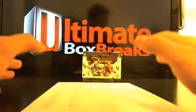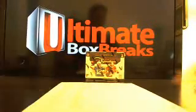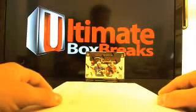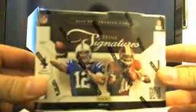Hey, guys. What's going on? This is Brian from UltimateBoxBreaks.com. I wanted to make a video just to explain how the Willy Wonka giveaway spots are going to work, which are actually a box of Prime 6. So what you're doing is you're actually buying into a box break of Prime Signatures.